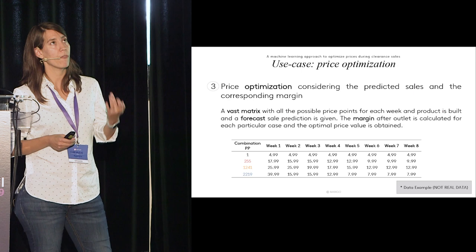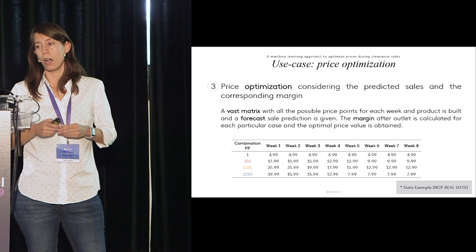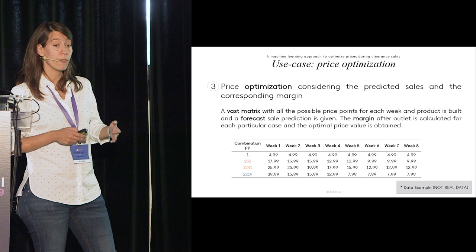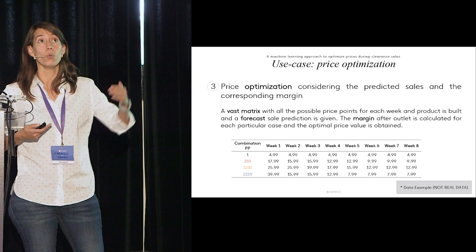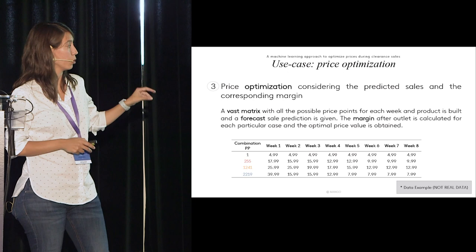Then came the price optimization — the biggest challenge. You have a prediction based on historical records for each product, but how do you find the most optimal price? We created a matrix with all the possible price points an item can have for each week during clearance sales. We generate a forecast prediction for that item at each price for each week. Once you have the prediction, you calculate the margin — the profit for each particular case — and then by ranking the margin, you find the optimal price for that item.